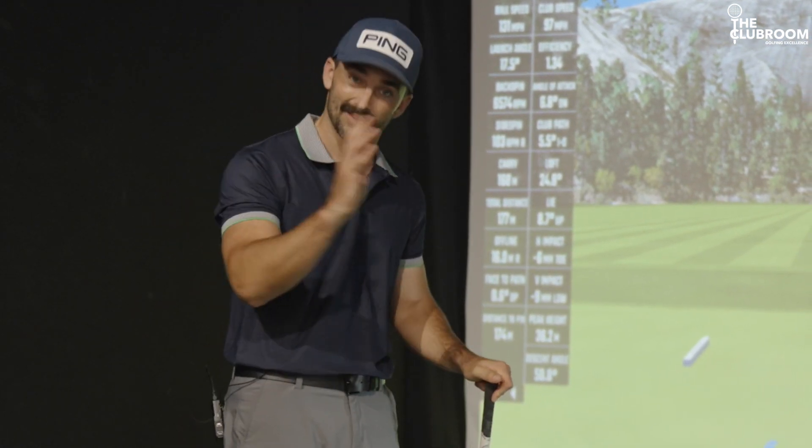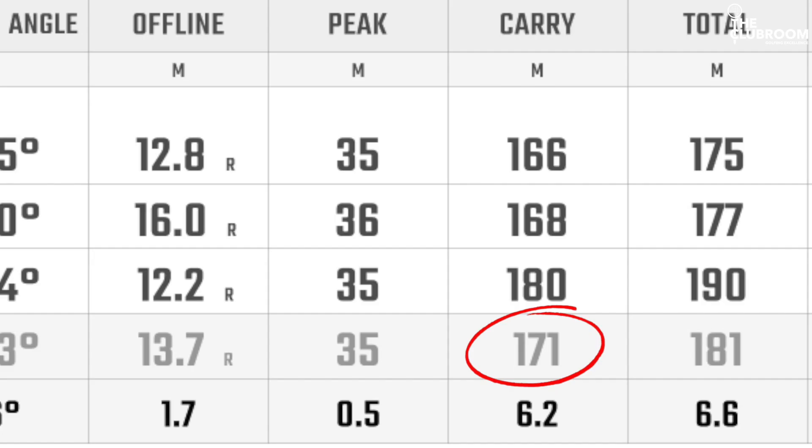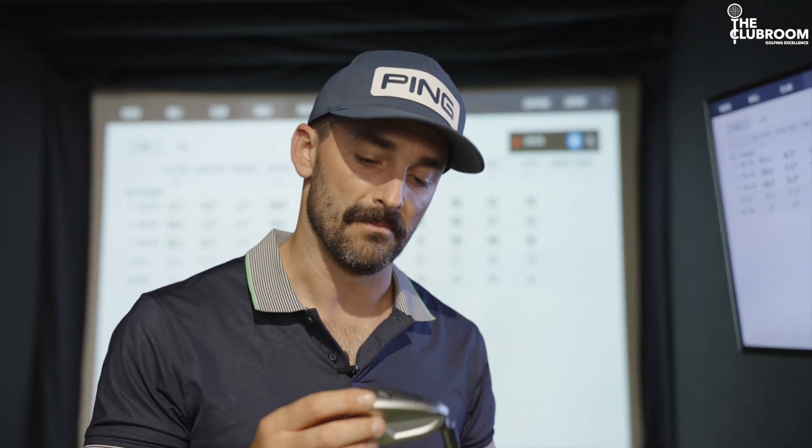That said, they do have slightly stronger degrees than most, so that is to be expected to a degree. But the thing that really impresses me is not just the increase in distance — it's the spin rate. We've still got a really good spin rate in the early 6000s. What does that mean? Well, that means you'll hit the green and it'll stop. And don't we all want that? So really, in short, these clubs are mint.